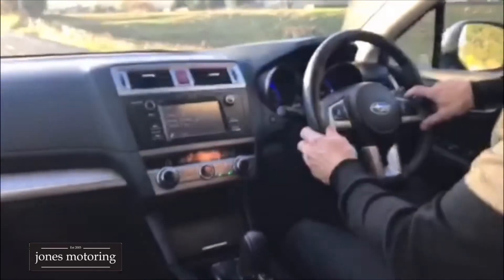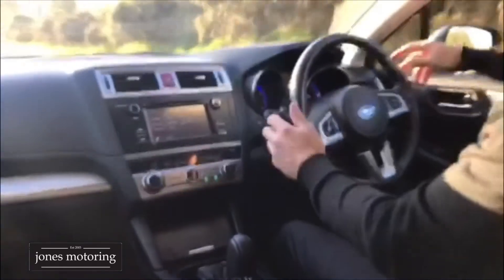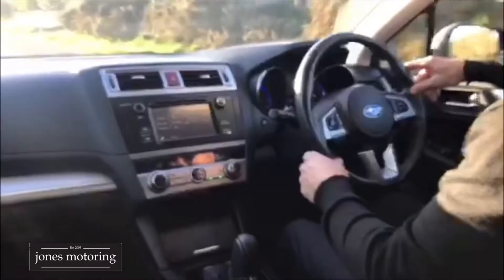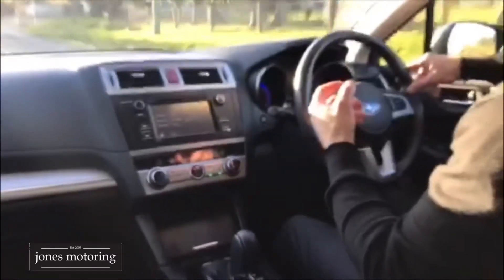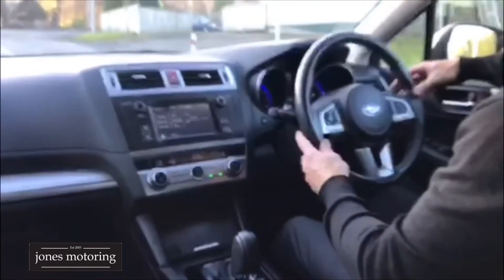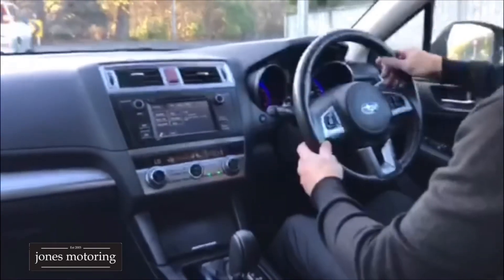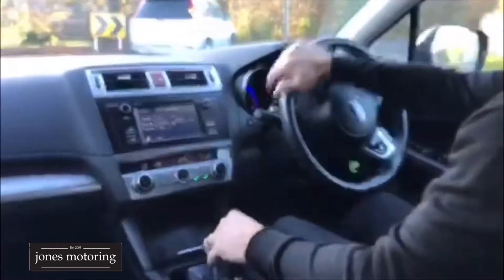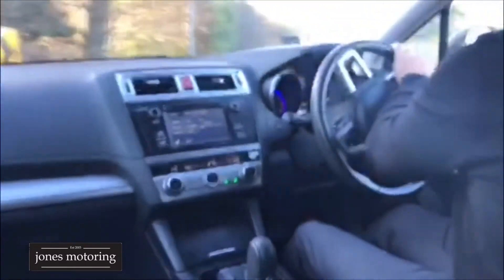It's also got a full EyeSight system — so emergency stop, adaptive cruise control, so in effect you can set your speed on the open road and if the car in front's too slow, it'll slow down to the car's speed; if it stops, it stops. Bluetooth of course, reverse camera, not a rattle in the car, brand new set of Maxxis tyres as you see.